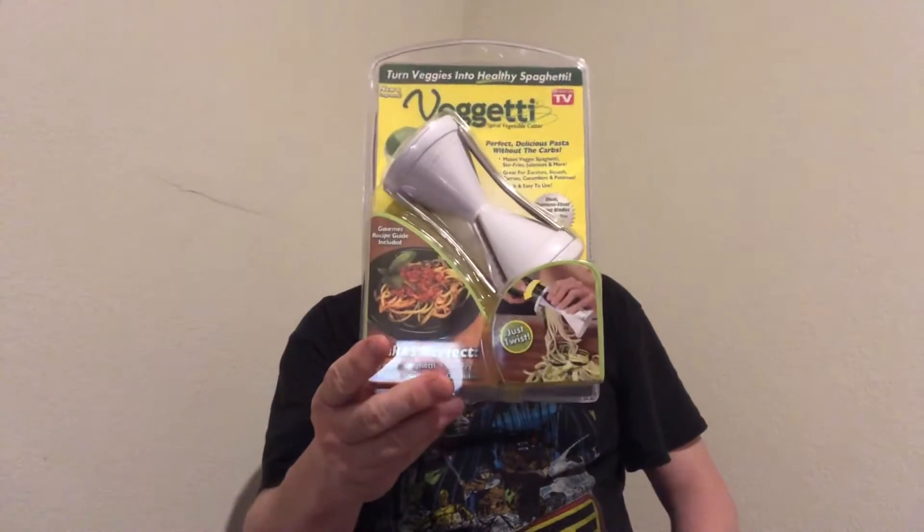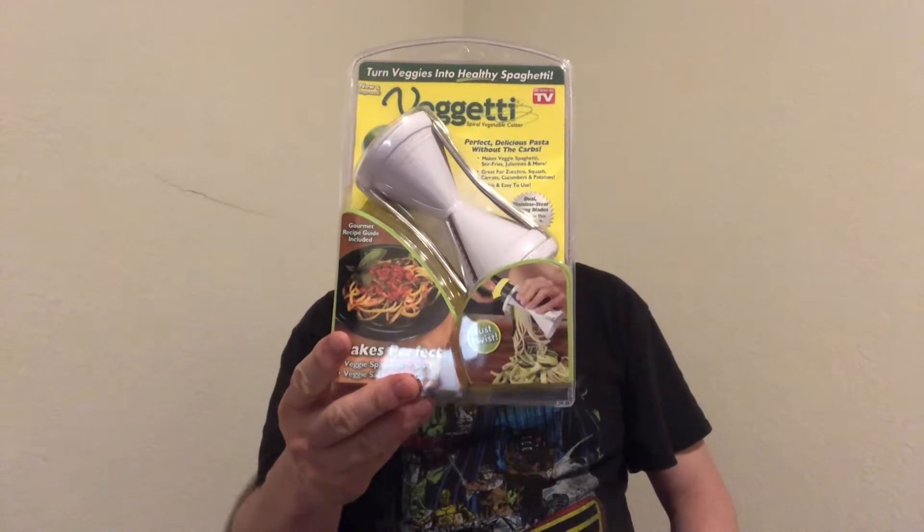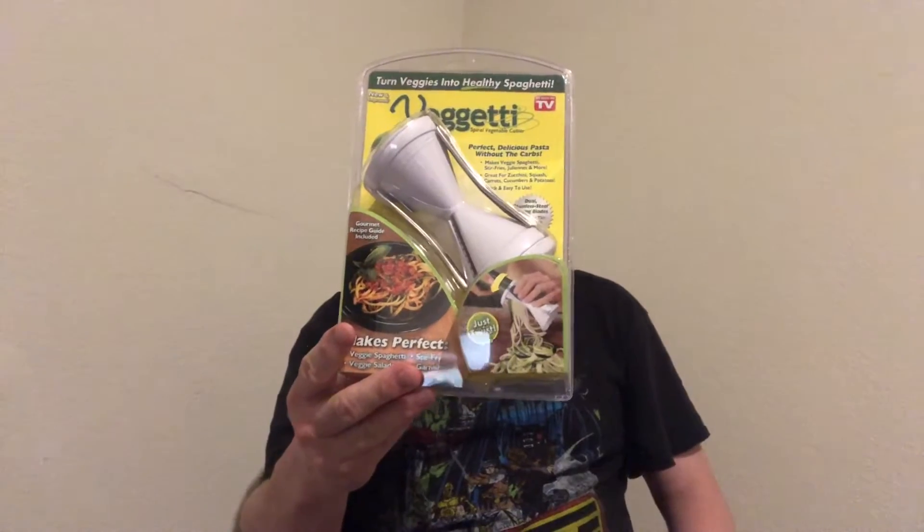If you guys have used this product in the past, let me know — comment down below. Is anybody watching? If you are, comment down below and tell me what you'd like to see more of. I'll go to different stores if you like.